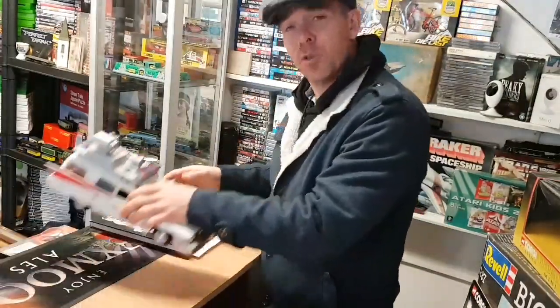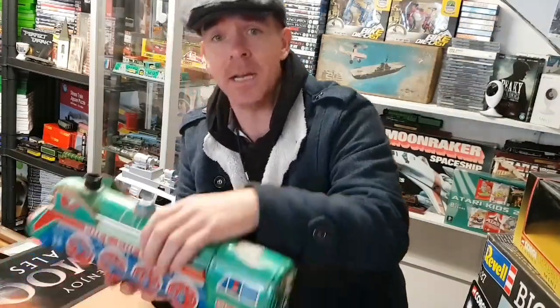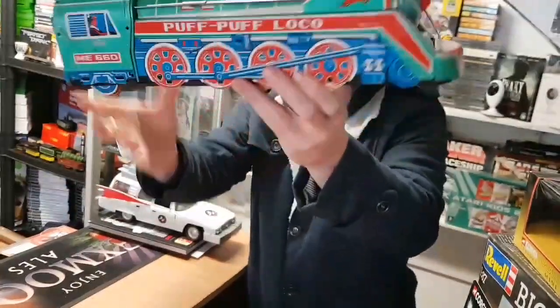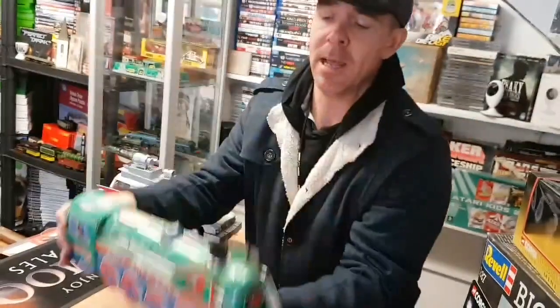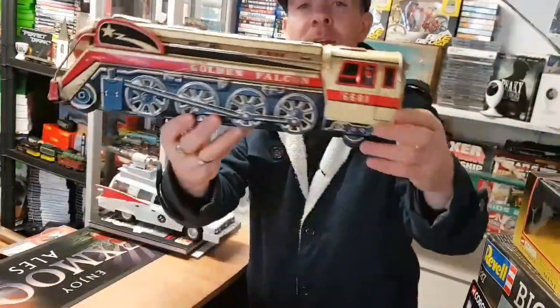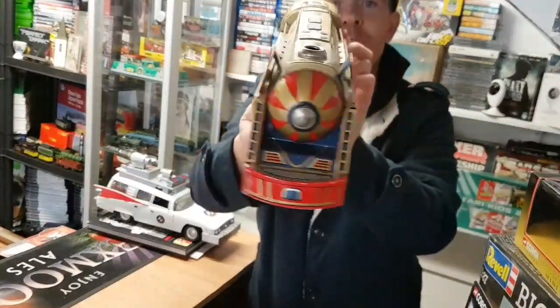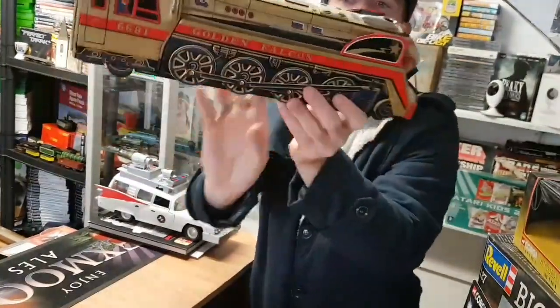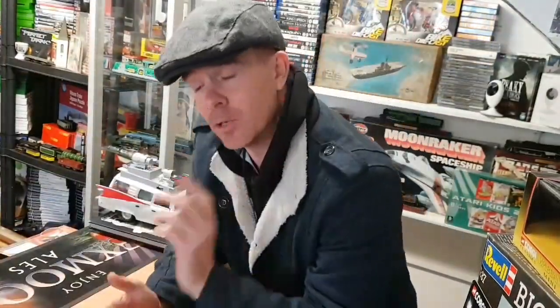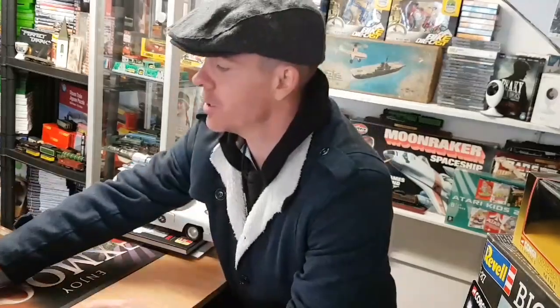That's your first item. The second item — I've got two large Japanese tin plate trains. The first one is the Puff Puff Loco, available in the shop for £15. And then I got a little bit lucky with the other one — I found this is the Golden Falcon. This one seems a lot more rarer than the first one; this one's available in the shop for £30. So that's two large Japanese vintage tin plate toys — that's your second item.